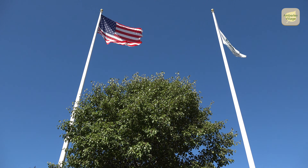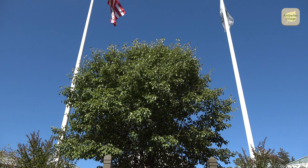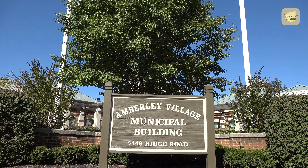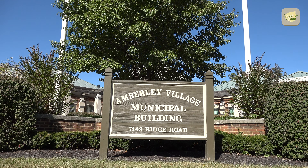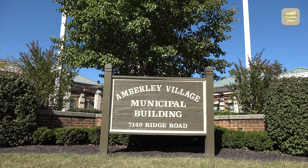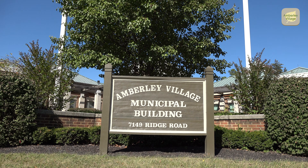Welcome to Amberley Village. This video is one in a series created for residents to highlight some of the many services available in Amberley Village. Our goal is to provide the best possible services and communication to those who call the village home.